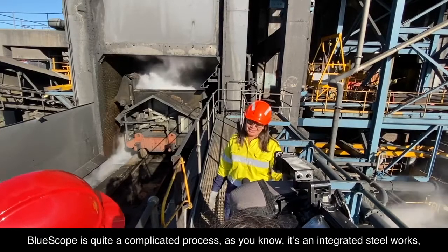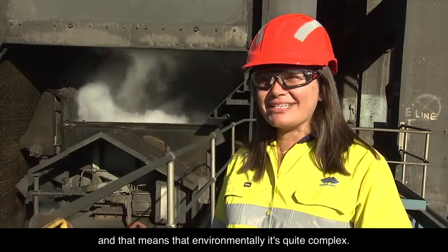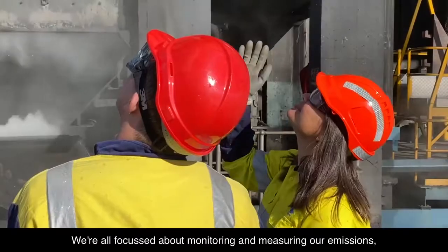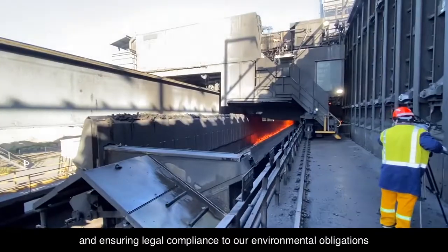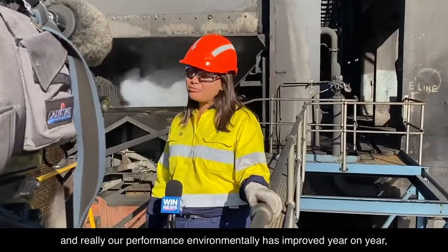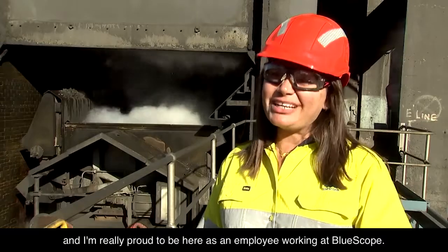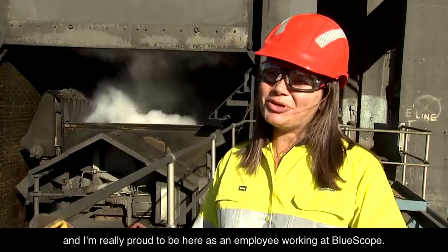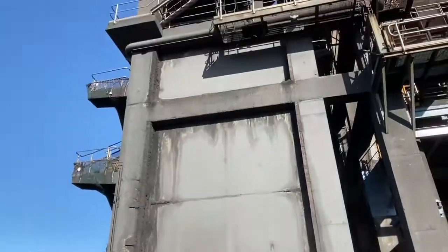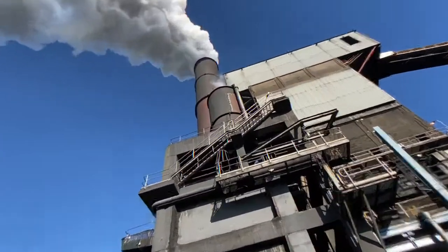Blue Scope's quite a complicated process. It's an integrated steelworks and that means that environmentally it's quite complex. We're all focused on monitoring and measuring our emissions, ensuring legal compliance to our environmental obligations. Our performance environmentally has improved year on year and I'm really proud to be here as an employee working for Blue Scope.